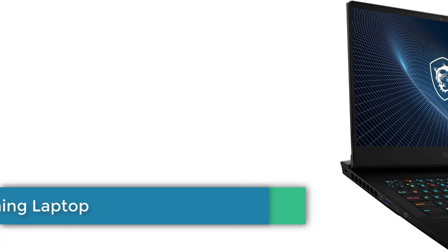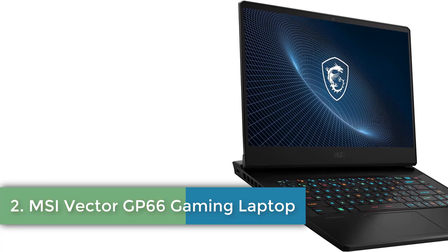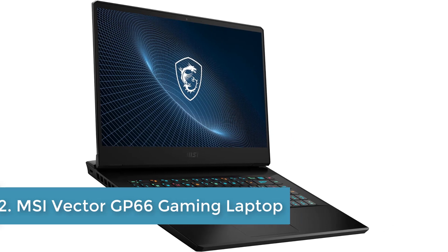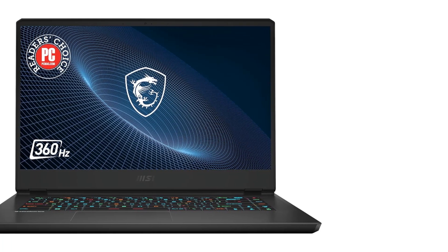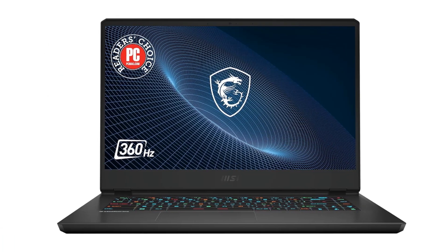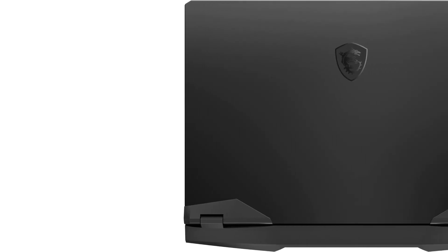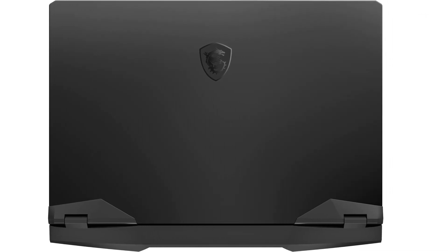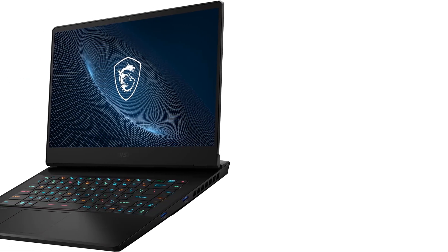Number 2: MSI Vector GP66 Gaming Laptop. The MSI Vector GP66-12UBS 267 in core black features a 15.6-inch QHD display with a high refresh rate of 165 hertz, delivering vivid colors and pixel density for an immersive gaming experience. Powered by the 12th-gen Intel Core i9 processor, this laptop offers maximum efficiency for gameplay, multitasking, and productivity.